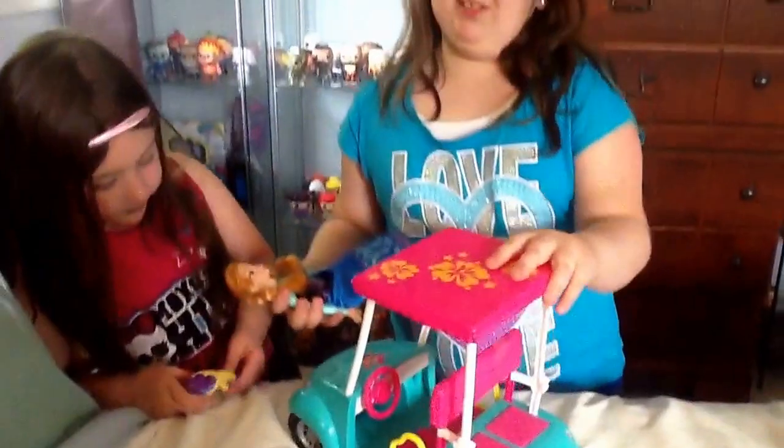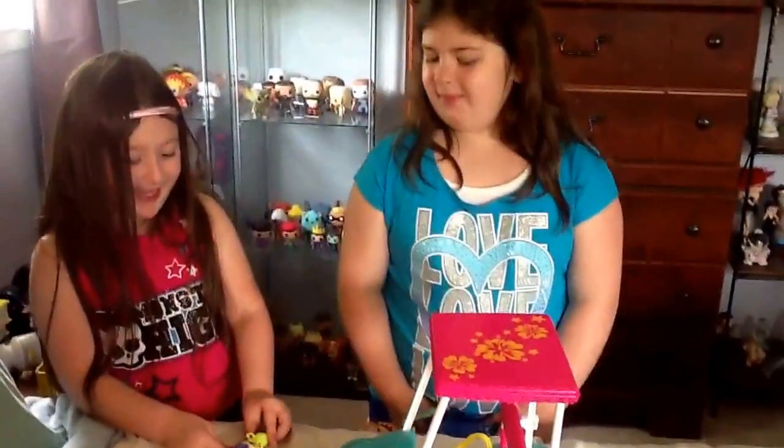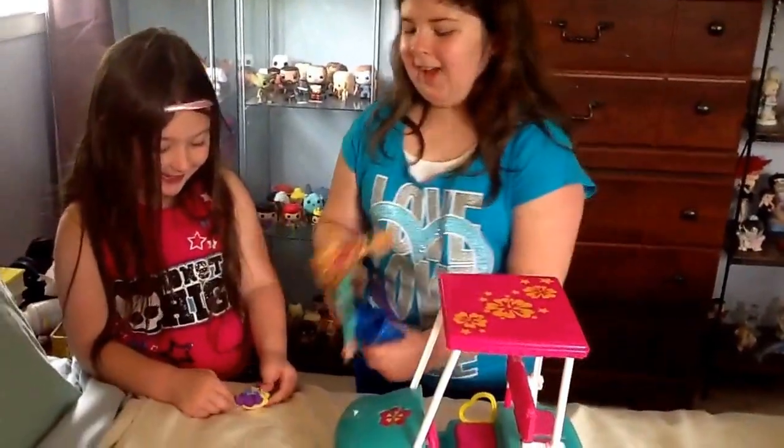Anna sure likes this car and I'm sure it would be nice on a summer day. Cats can't talk.